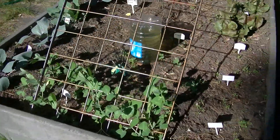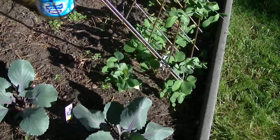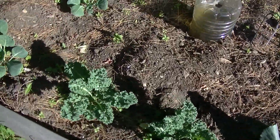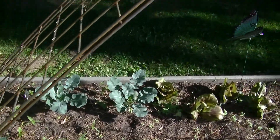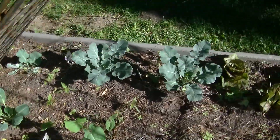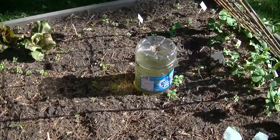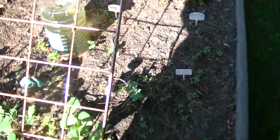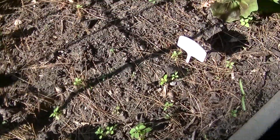The peas are all coming up and growing lovely. The cabbages are doing fine. Kale's looking good. I got a couple of beans coming up — I'll plant some more. And Brussels sprouts here. Broccoli over there and radicchio. I planted some more peas over here and they're coming up. I planted some bok choy but I don't think anything is coming up on the bok choy.